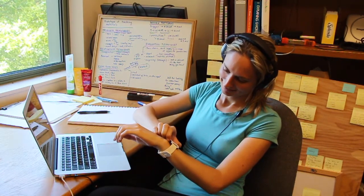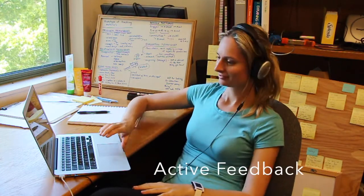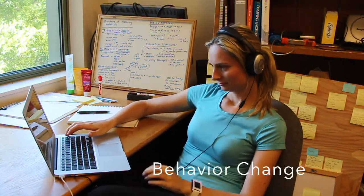Our next step is to see how we can apply these patterns to give people active feedback and affect behavior change.